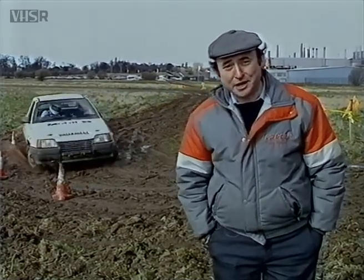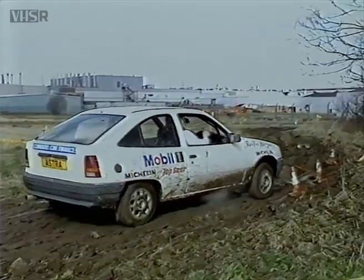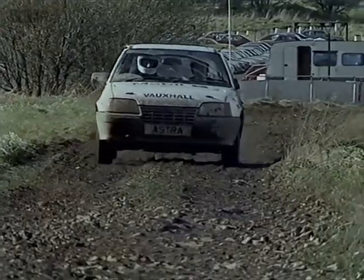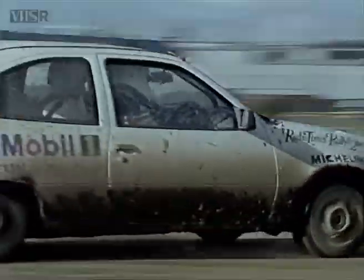Well, that's one way of doing it. But back here at Ellesmere Port it's a totally different story — no left foot braking, no clutchless gear changes, just lots of slipping, sliding and banging into bollards. Expert tuition comes first. RallyQuest's Harry Hockley shows the hopefuls how to tackle our tests on a variety of surfaces.